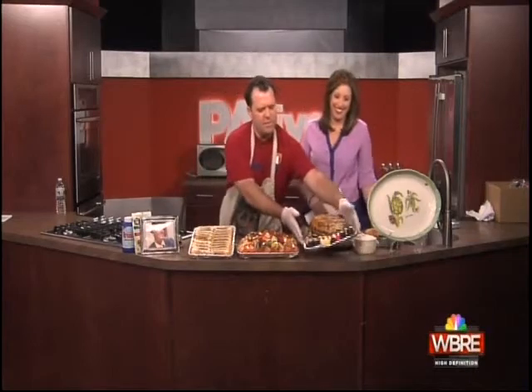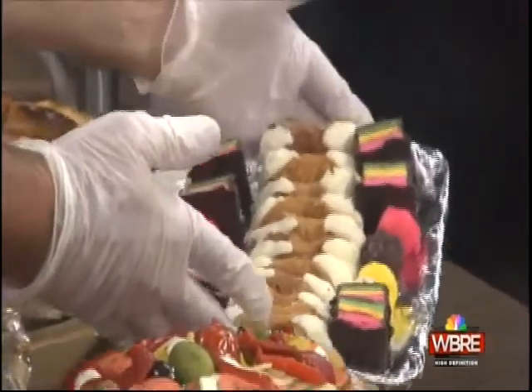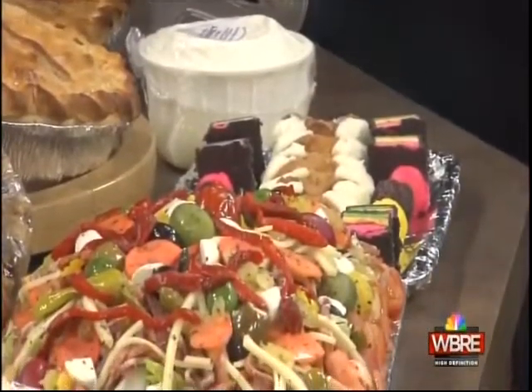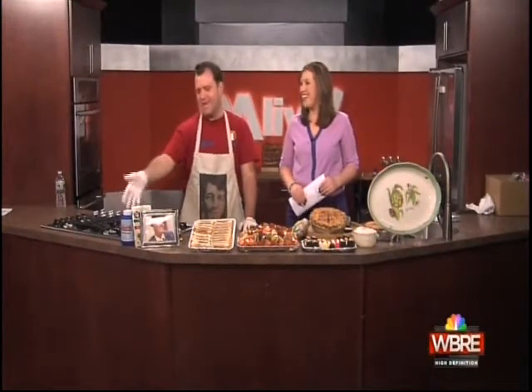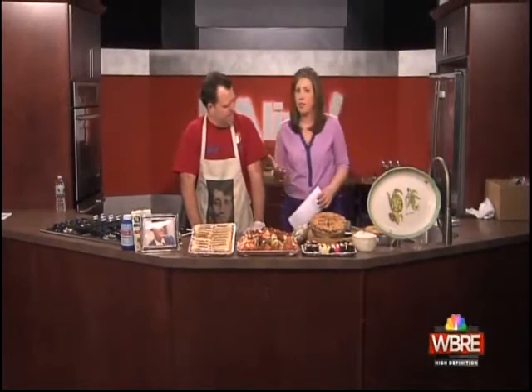Then there are these little tiny cannolis, and we put some bonbons in there with them just for kicks. And then at the end of the meal — brioche, the Italian effervescence. It's like Alka-Seltzer on steroids — real good stuff. Now for most of the stuff that you put out, should people call ahead, especially around the holidays?